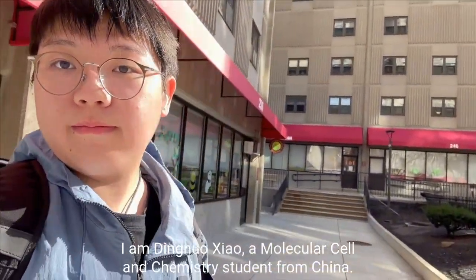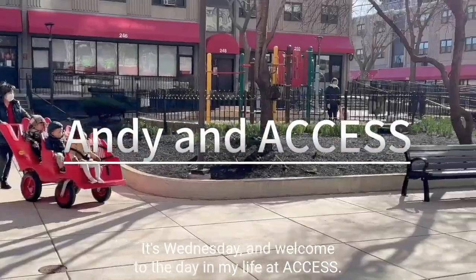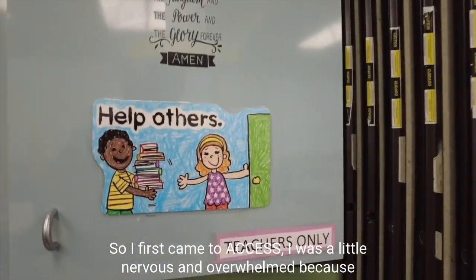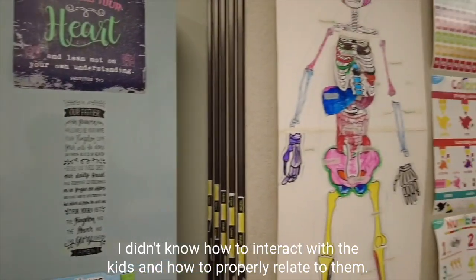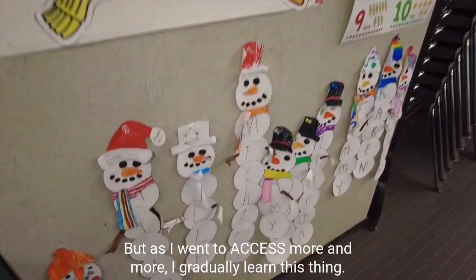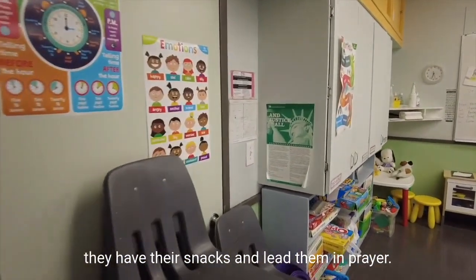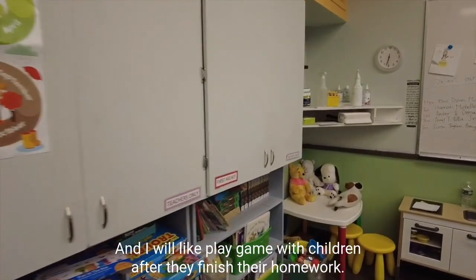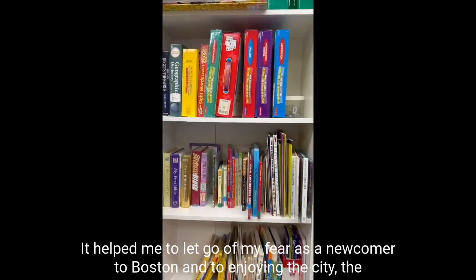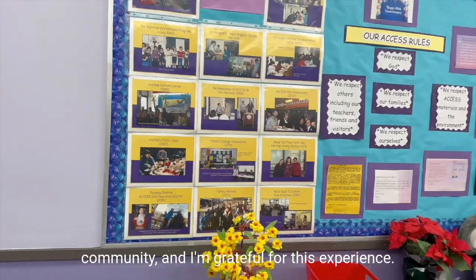Hello, I am Ding Luo Xiao, a molecular cell and chemistry student from China. It's Wednesday, and welcome to a day in my life at Access. Access is a religiously integrated place. When I first came to Access, I was a little nervous and overwhelmed because I didn't know how to interact with the kids or how to properly relate to them — I was just a bystander. But as I went to Access more and more, I gradually learned. For example, I would ask them about their wishes for the day and write them on the board before they ate their snacks, and lead them in prayer. I would also play games with the children after they finished their homework. I had a great time at Access. It helped me let go of my fear as a newcomer to Boston and to enjoy the city and the community. I'm grateful for this experience.